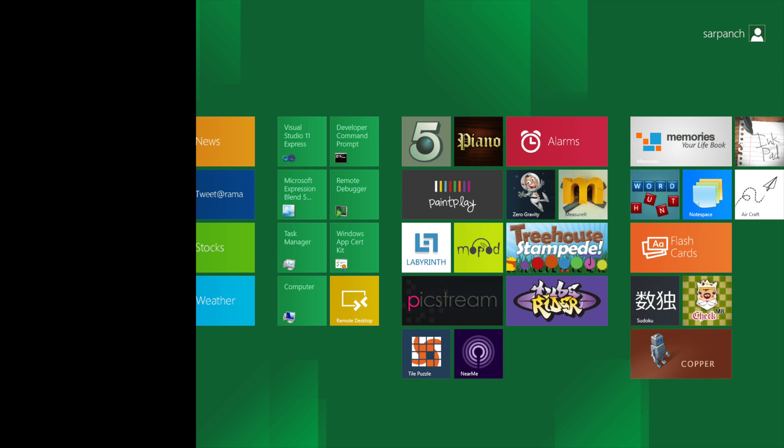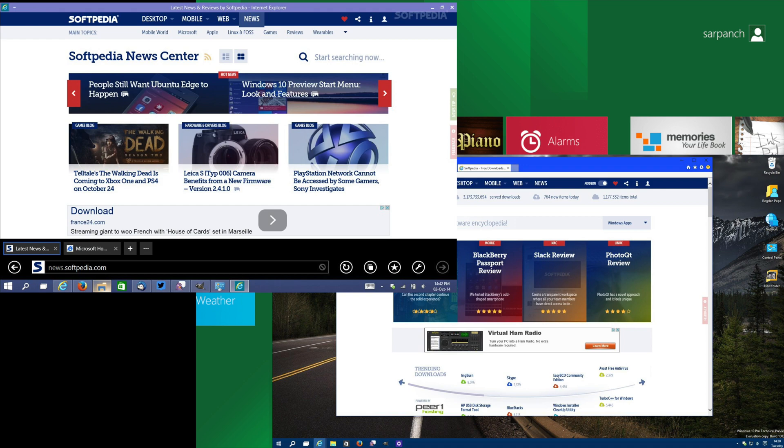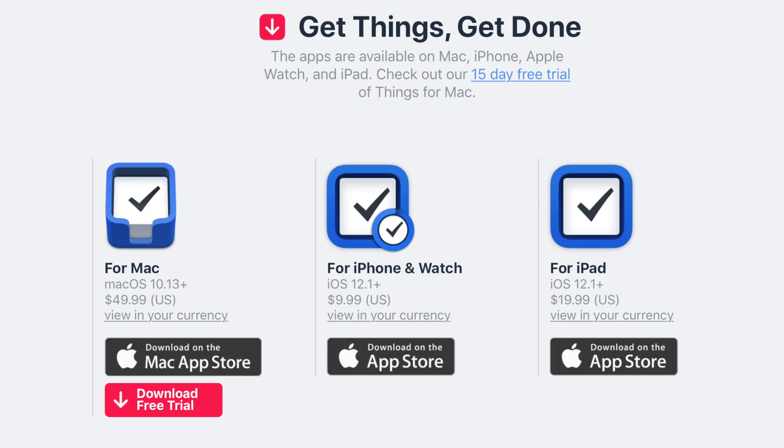I remember when Microsoft tried this with Metro apps back in Windows 8 — as a consumer, it was a little confusing having two Internet Explorer apps. And what about developers? Things 3 sells for $10 on the iPhone, $20 on the iPad, and $50 on the Mac. Does this mean I can just pay for the iPad version and use it on my Mac?